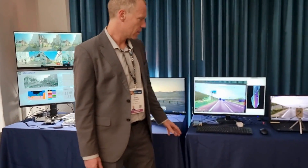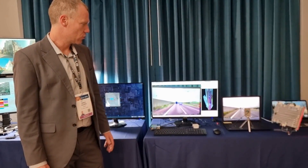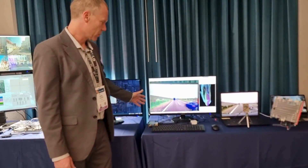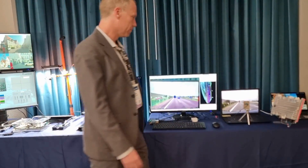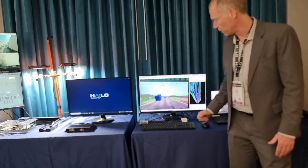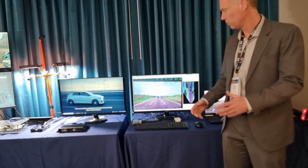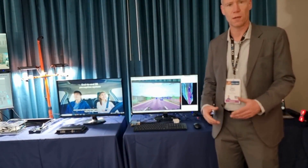Here we can see a demonstration by our Japanese partner 204, which is showing frontal perception in real time, while only consuming around 2.5 watts, which is well below the threshold for a camera-based ECU.